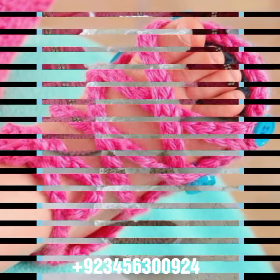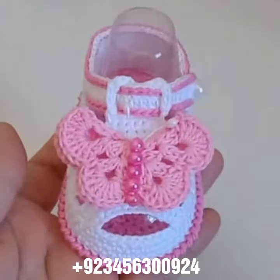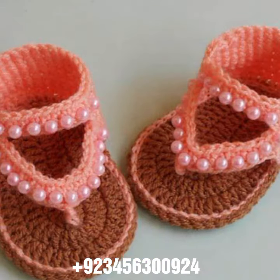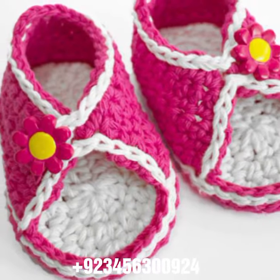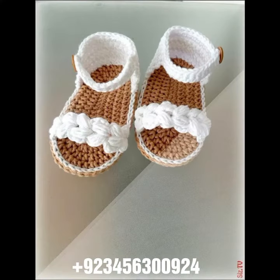In front of you, you can see the same color and also combination designs. Dear friends, this is the most attractive latest collection. If you want to buy this amazing collection, you can contact me on my number and my WhatsApp number. My number is available in the description. We have designers, so you can order and get amazing crochet material.